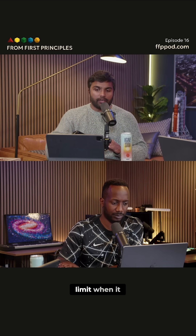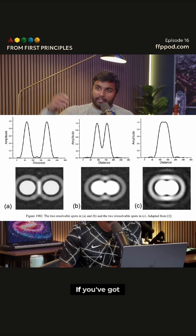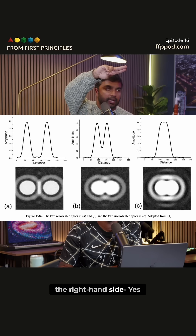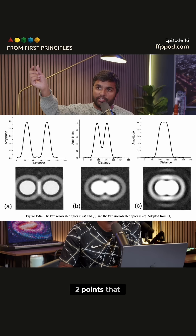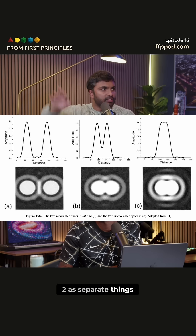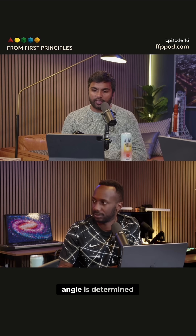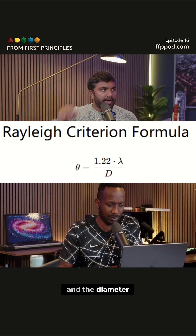There is a limit when it comes to the resolution that you can have with light — it's called the Rayleigh limit. If you've got two points of light that are really close together, as they are on the right-hand side, then they're going to look like one point of light. On the other hand, if you have two points that are a little bit farther apart, then you can resolve them because they're Gaussian peaks — they don't overlap enough. How far apart they can be in terms of angle is determined by the Rayleigh criterion: it's a ratio between the wavelength and the diameter.